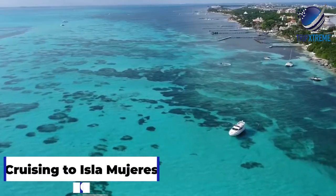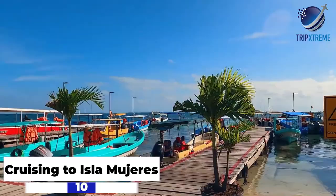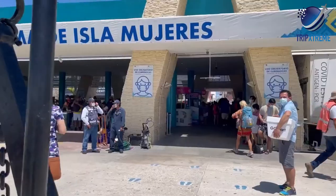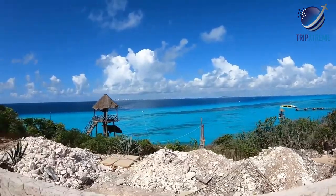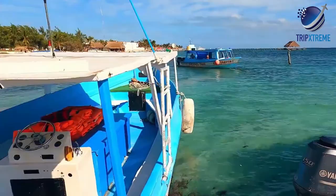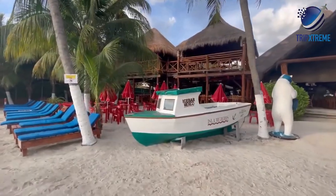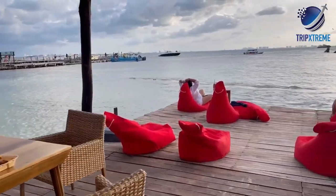At number 10, cruising to Isla Mujeres. Another destination closely associated with Cancun is the lovely Isla Mujeres, the island of women. Located about 13 kilometers from the mainland and just a short hydrofoil ride from the pier at the Cancun Convention Center, this long skinny island is just 7 kilometers long and 650 meters wide. It's particularly popular among surfers for the larger waves on its east coast, while divers love the abundant marine life surrounding the coral reefs of Garafon Natural Reef Park.